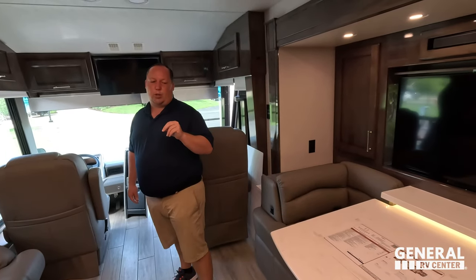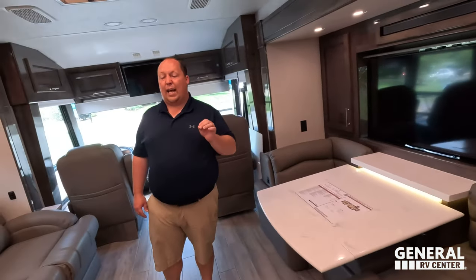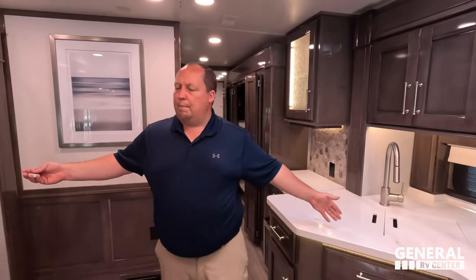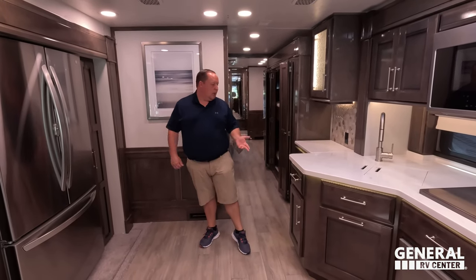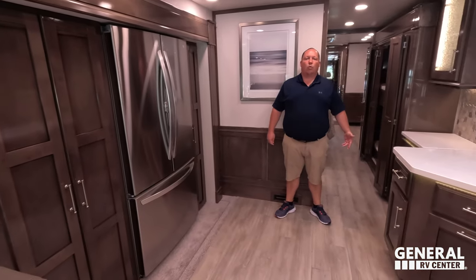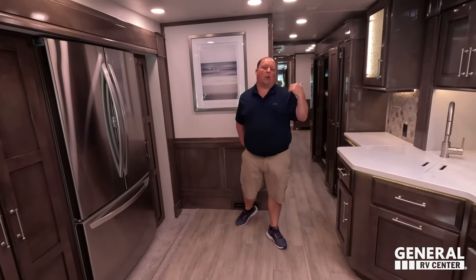Number two dislike: the carpet on the slide-out and in the storage — never have liked that, never will. Number three: the bathrooms are very small for a 45-foot tag axle diesel motorhome. And to combo that — there's too much countertop space and too much storage in the kitchen. You don't need a wine fridge in a bunkhouse; you need a bigger bathroom. This is great for couples, but when you have bunk beds you need a bigger bathroom.